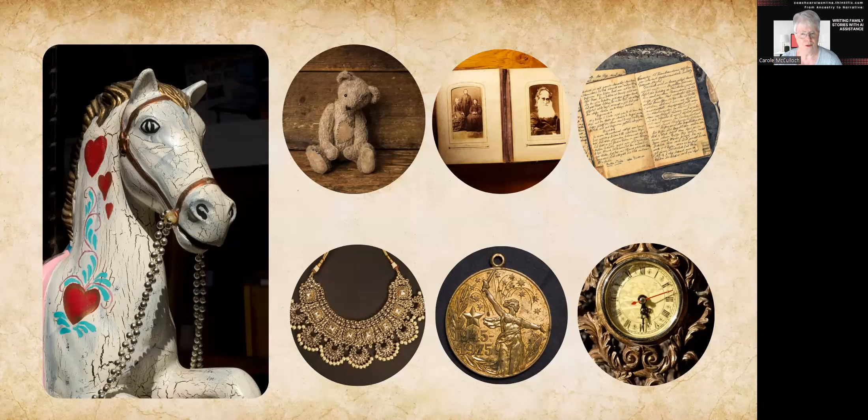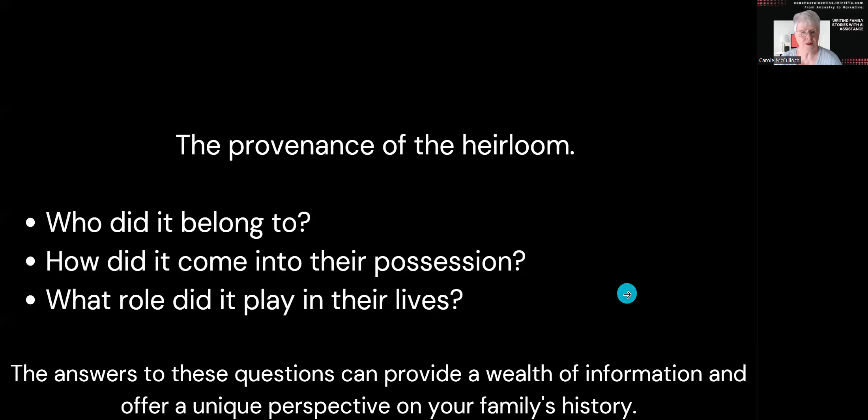Do you know who owned them? What about an old family photo album — whose was it and who put it together? Do you have a cache of old diaries? Who wrote them and who were they written for? Have you had jewellery handed down from great grandmama? When did she wear that? What is the story behind its purchase? Or what about your great grandfather who might have been in the war and been awarded a medal for his bravery? There's a story attached to that one, I'm sure. Or an old clock — maybe there's a story about how it was found, purchased, or given. These lead us to the questions about what is the provenance of each of the heirlooms.